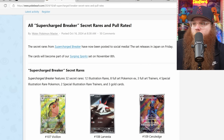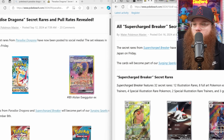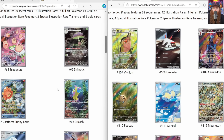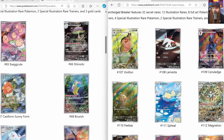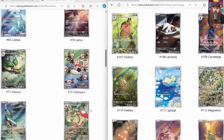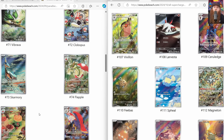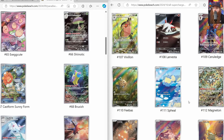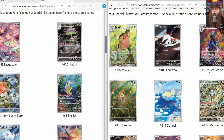Let's compare both sets - Super Electric Breaker and Paradise Dragona right next to each other. I've been looking at both and I want to say Paradise Dragona has slightly better illustration rares. Almost every art for Paradise Dragona is very very good - we got some solid Pokémon, Appletun, Flapple, Bravery, Skarmory, Vibrava, Latios. I think the Castform is honestly the best art out of all the illustration rares - I love how you get all the different Castforms. And the Ceruledge is absolutely crazy too.